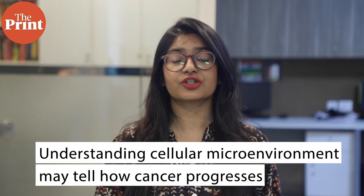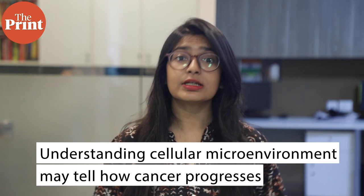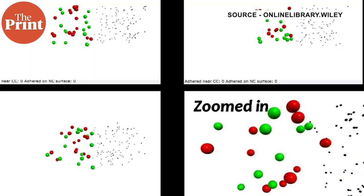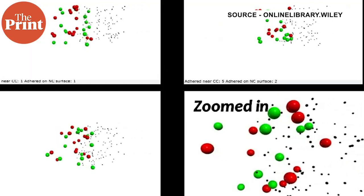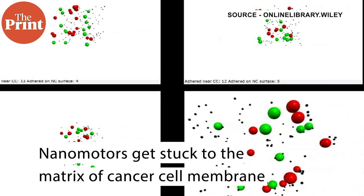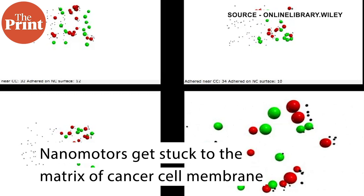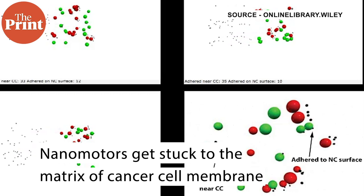Understanding these alterations in the cellular microenvironment could be vital in understanding how cancer progresses. The study at IISc showed that as the nanomotors approached the cancer cell membrane, they stuck to the matrix more strongly than they would to normal cells. The team also calculated the magnetic field strength required to overcome this adhesive force.